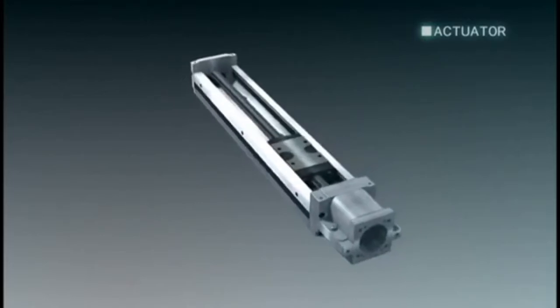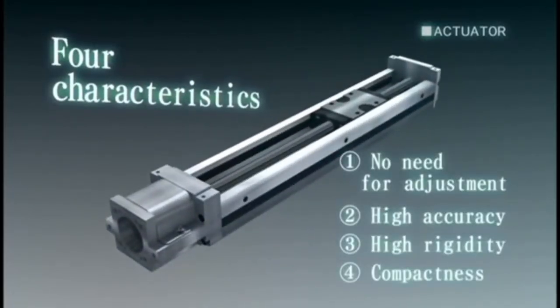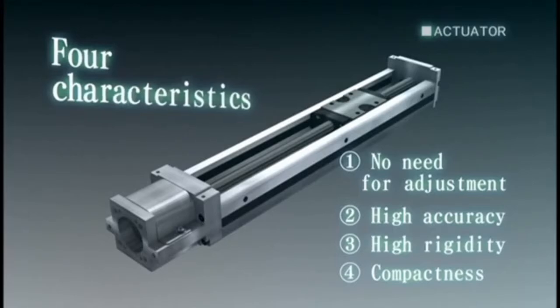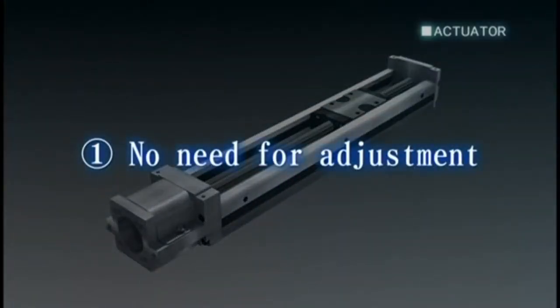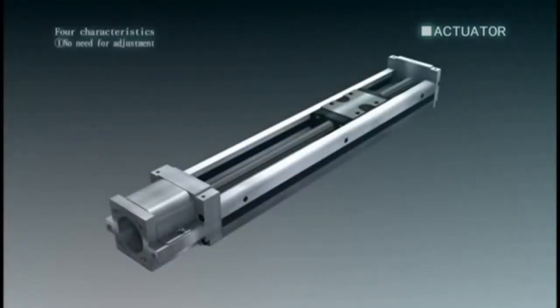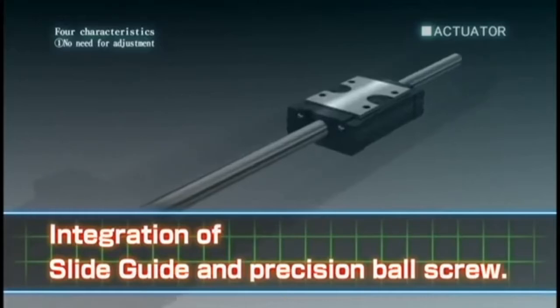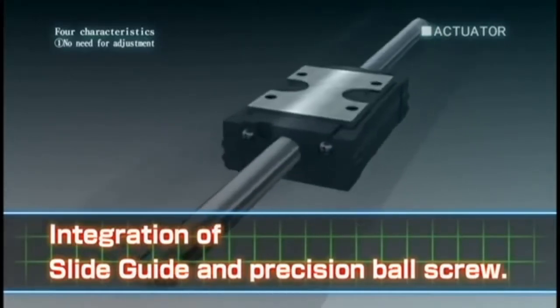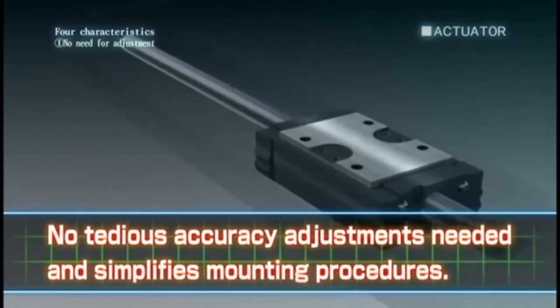There are four key advantages in the NB actuator. First, no need for adjustment. The integration of the slide guide and precision ball screw means no tedious accuracy adjustments are needed, simplifying mounting procedures.